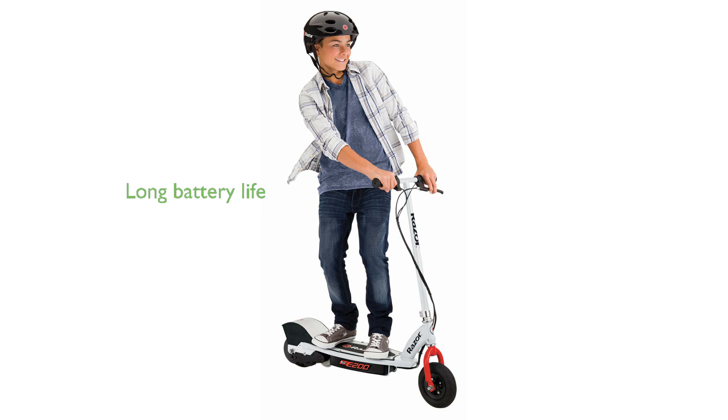The scooter's rechargeable 24-volt battery system allows for up to 40 minutes of continuous use, making it perfect for extended adventures. Equipped with 8-inch pneumatic tires,